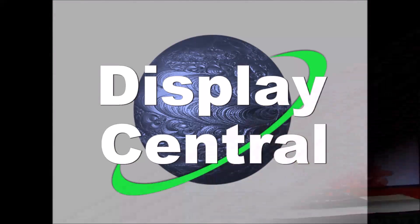That's mostly the key news here from QD Vision. Chris Chinnock for Display Central.